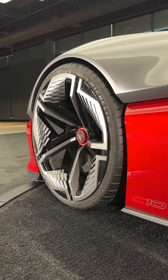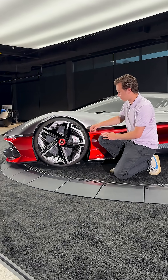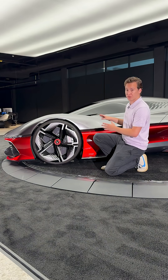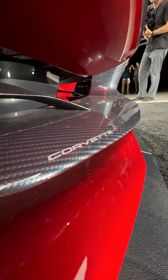The California Corvette concept rides on these massive, intricately designed wheels with red center lock caps. And of course, being a Corvette, it hides some pretty big brake calipers behind them, which is going to be necessary for slowing this thing down — especially because as an EV, it might be a bit heavier than a normal gas-powered Corvette.